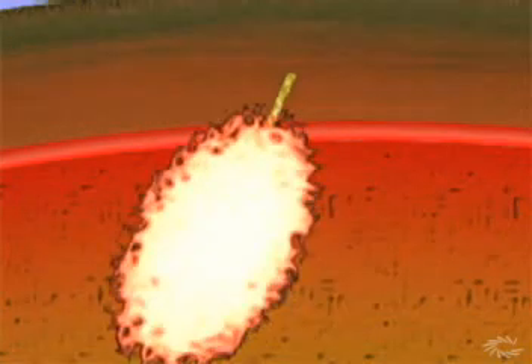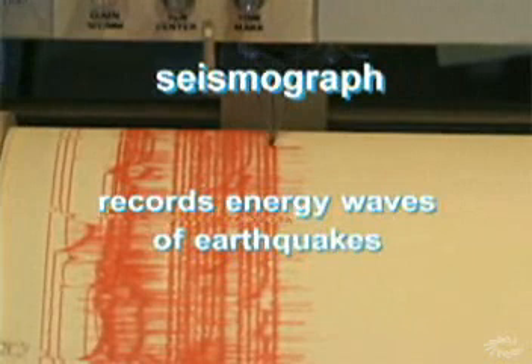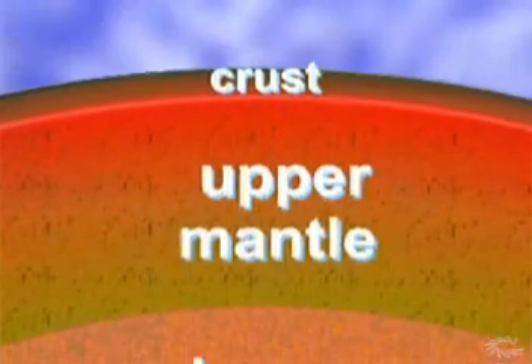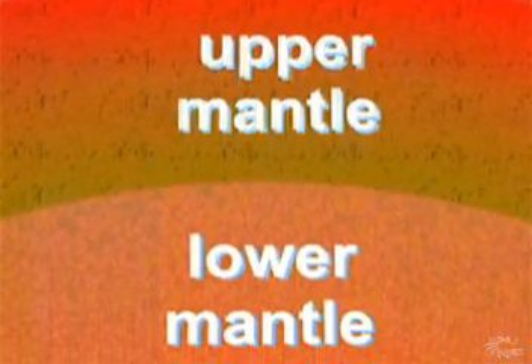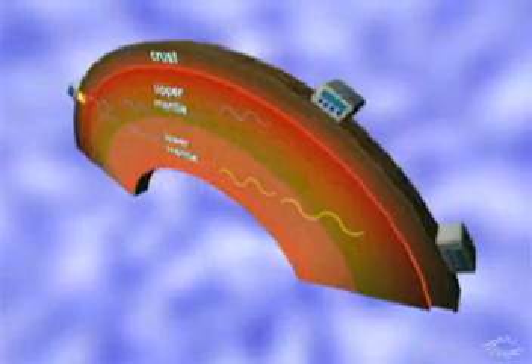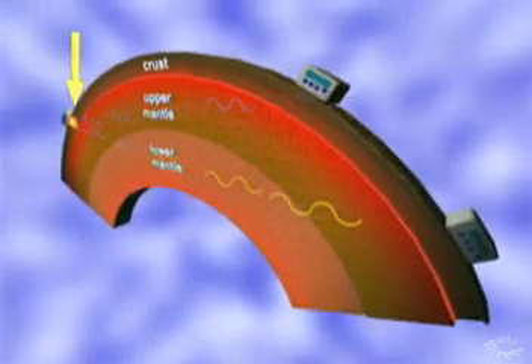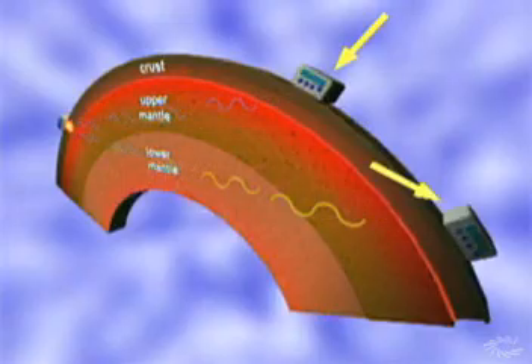Maybe by now you've given up plans to get a shovel. Fortunately, curious geologists have figured out what's down there without digging. One tool they've used a lot instead of a shovel is the seismograph, which records the energy waves of earthquakes. Seismographs reveal that right below the upper mantle lies another layer of rock — the lower mantle. The lower mantle carries earthquake shockwaves in a different way than the upper mantle, and this shows up on seismographs.